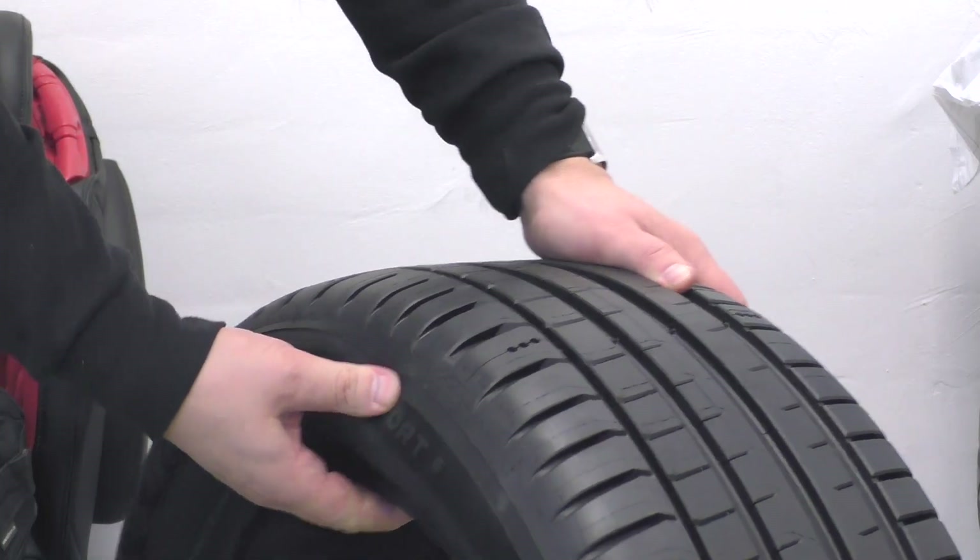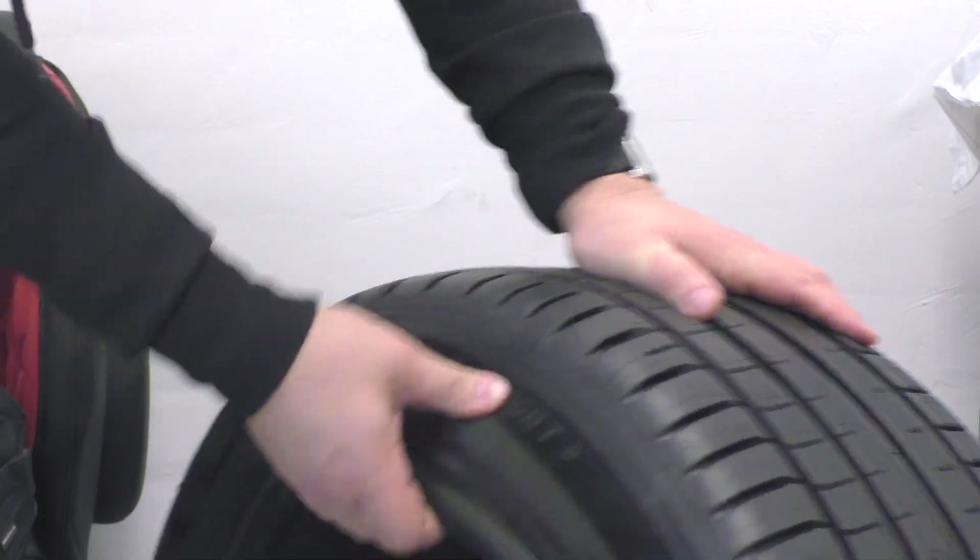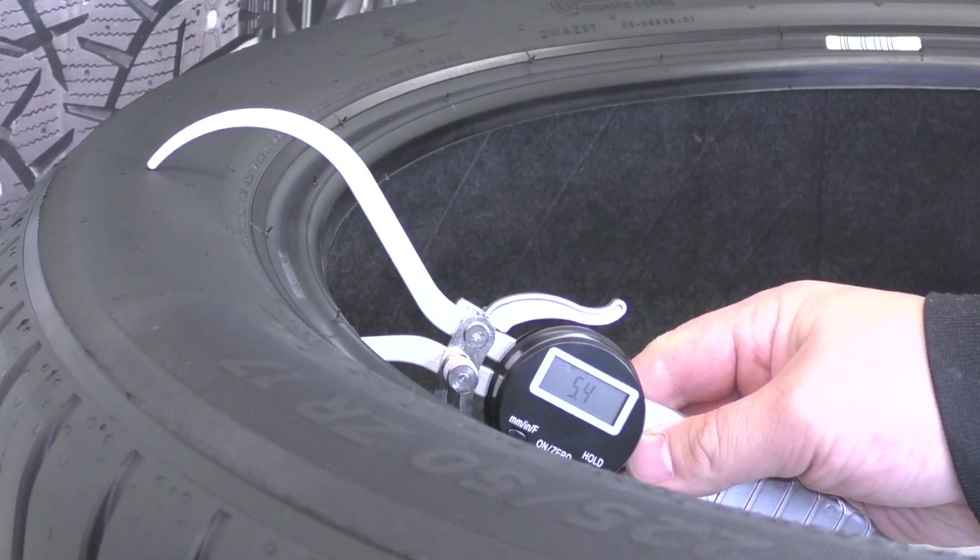The sidewall is elastic and comfortable. The sidewall thickness is one of the characteristics showing how durable the tire is. The norm is from 5 to 8 millimeters — here it is 5.4 millimeters.